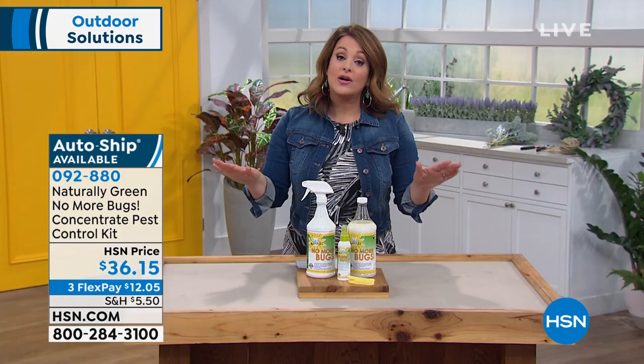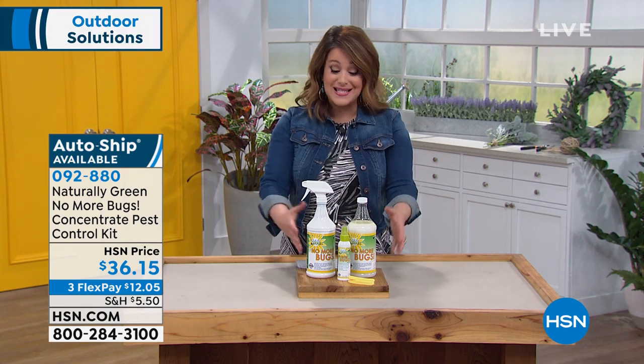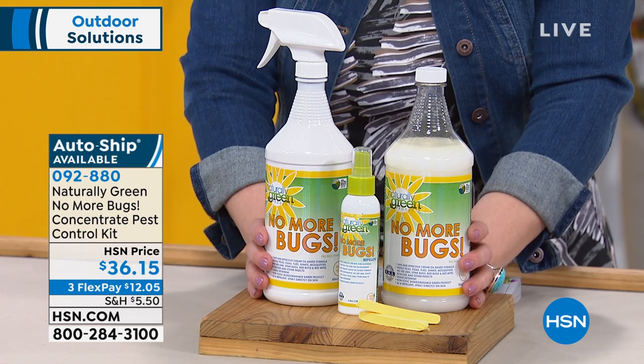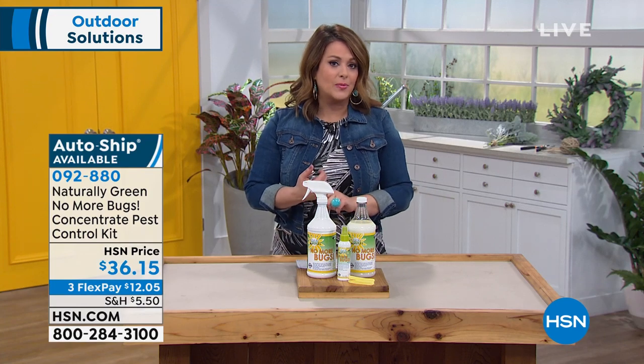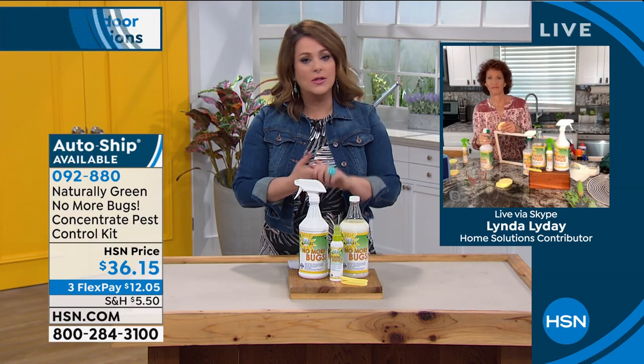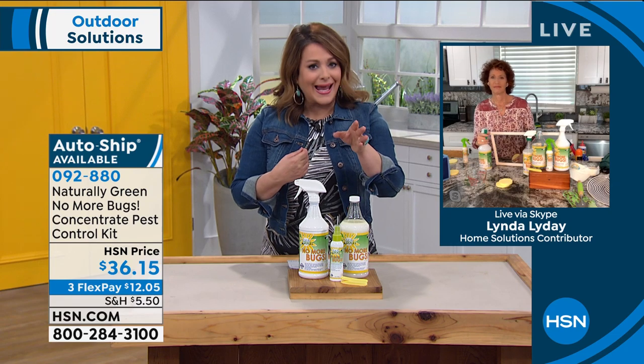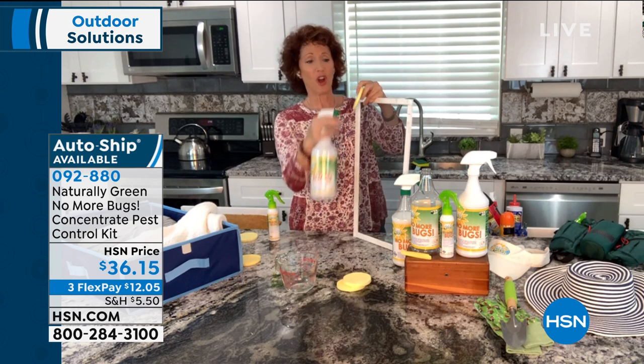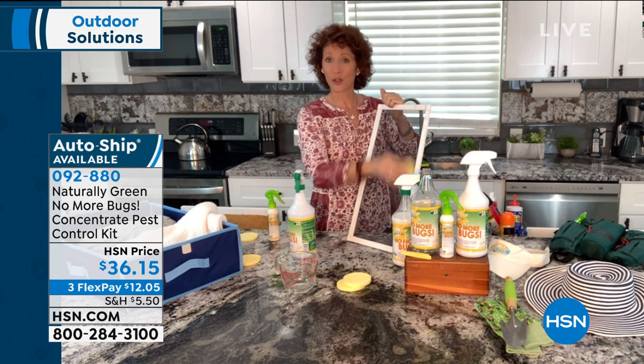We do have auto ship if you'd like to secure that price — you're in control of how often you receive your No More Bugs and you can cancel at any time. Item number 092-880. Indoor, outdoor, no toxic chemicals — good old-fashioned cedar oil. Normally you'd have to buy separate products for each creature, not with this one. Effective for ticks, fleas, stink bugs, ants, dust mites, roaches, mosquitoes, no-see-ums, gnats, flies, and horse flies. For no-see-ums, here in Florida when the sun goes down they come up through your screen — spray the product on the sponge and wipe it on your screen. Keep that fresh air coming in without the bugs.